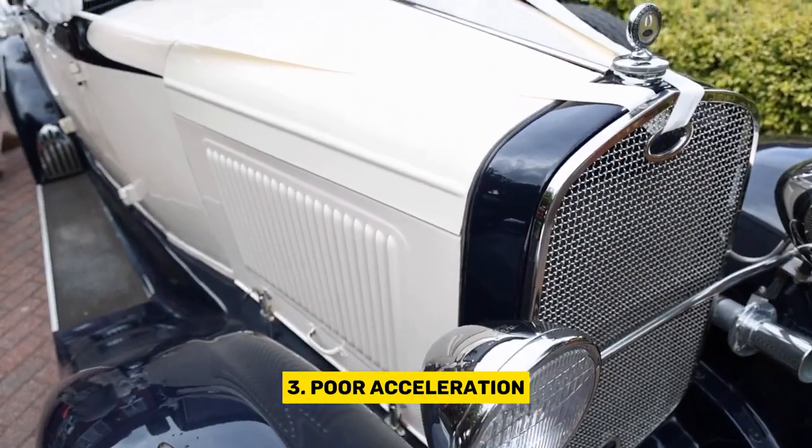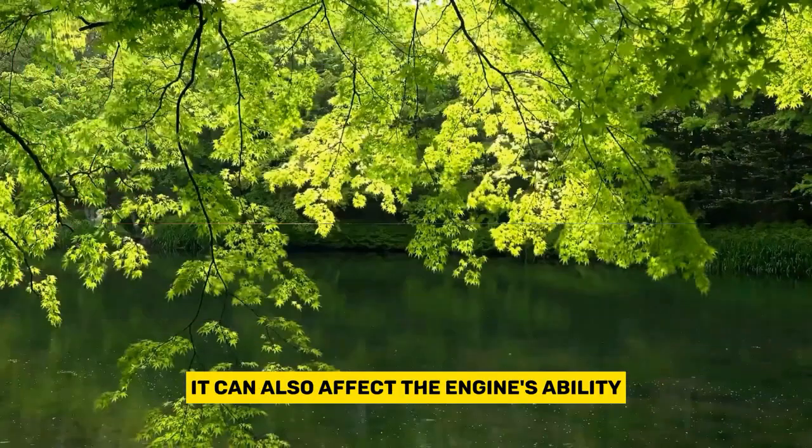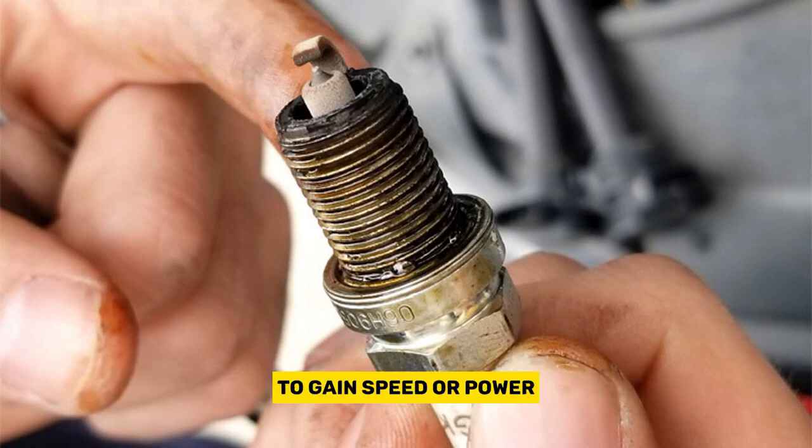Poor acceleration. If the spark plugs are covered in oil, it can also affect the engine's ability to accelerate smoothly. This can make it feel like the engine is struggling to gain speed or power.